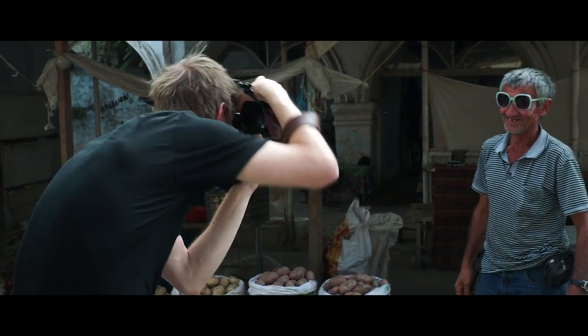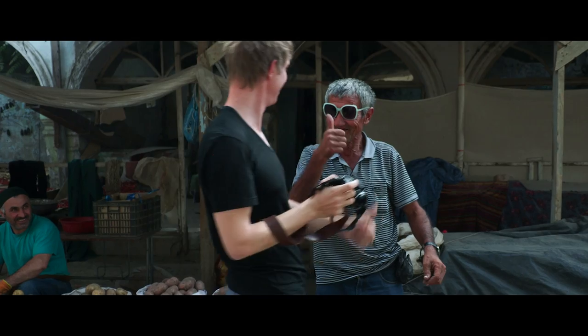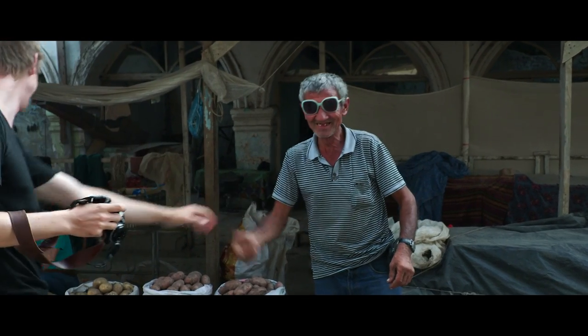Sometimes you get subjects that are aware of you taking photos and they want their photo taken, so I go full into it and try and get a good portrait shot of that person. That's like the best opportunity to get a good candid shot — just like right there. It was awesome.